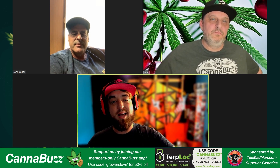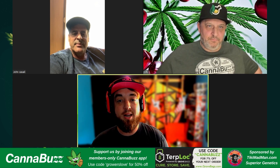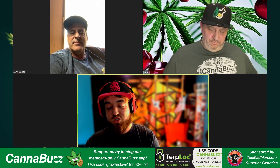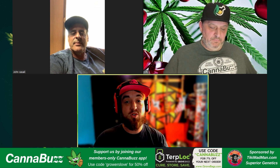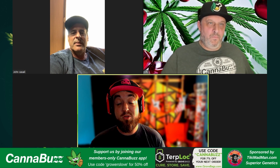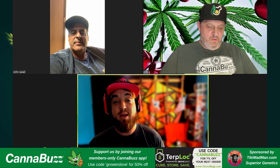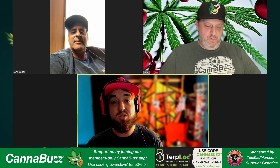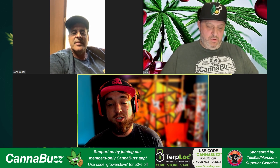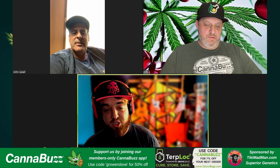Before we get into that, we've got a couple shout-outs. First off, shout-out to everyone in the Cannabuzz community — without you, this wouldn't be possible. We've got folks on our live stream right now in our members-only community. If you want to join us, be part of these live streams, and be eligible to win giveaways, join us on the Cannabuzz app. Search Cannabuzz in the App Store or go to Cannabuzz.app and use the code GROWERSLOVE for 50% off your first month.